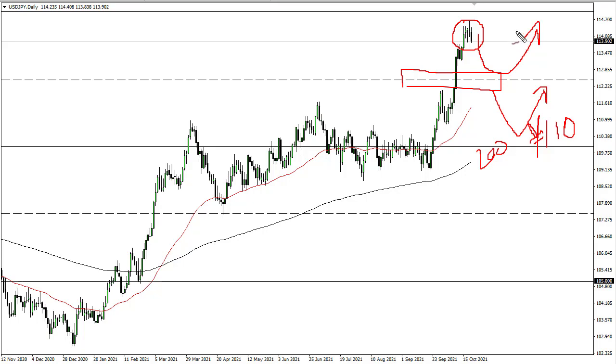115 above is massive resistance going back years, and the fact that we're just hanging around here is a good sign — it shows that the market is not afraid of that resistance.